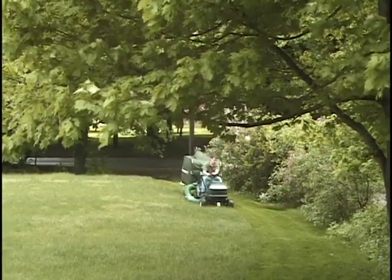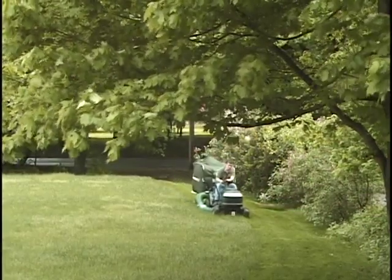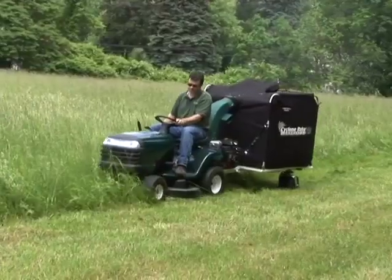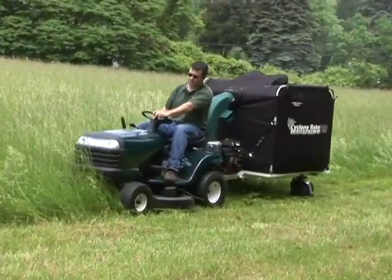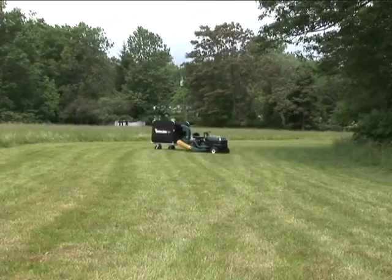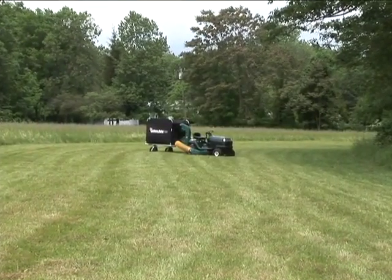The Cyclone Rake isn't just a fall product. It's a year-round, super powerful cleanup machine. You can mow huge lawns or overgrown fields of tall, wet grass that would choke a mower, and when you finish, they'll look like fairways.